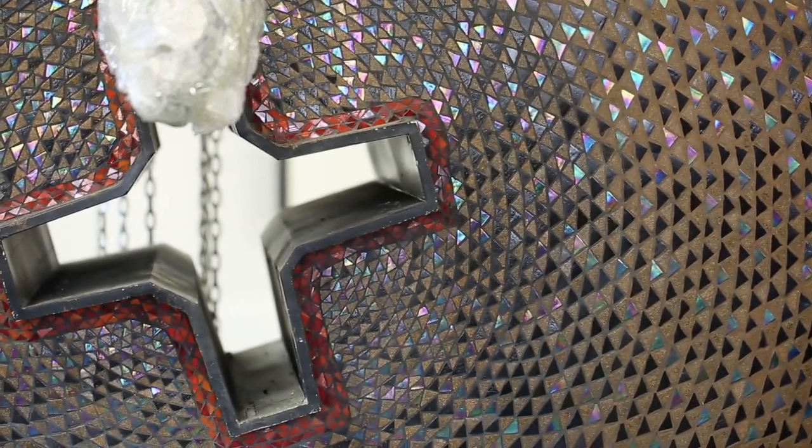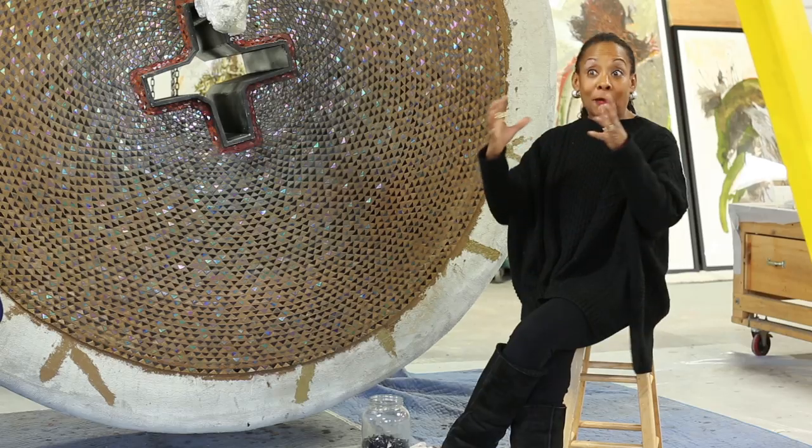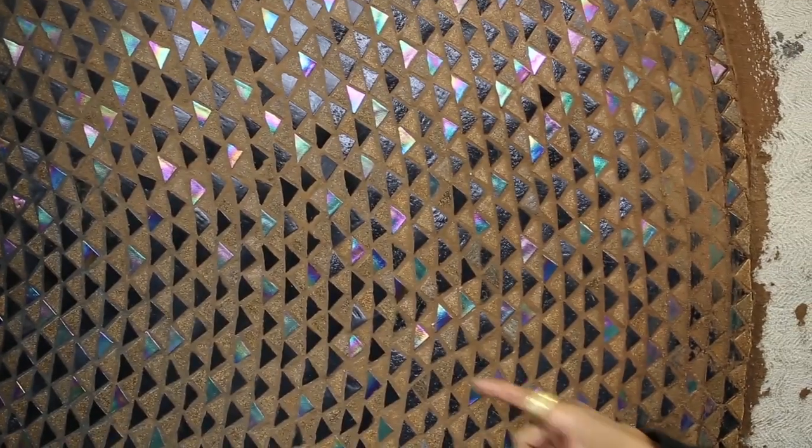I think it's a real treasure trove of artistic abilities that MGM National Harbor has really been able to capitalize on, and at the same time begin to celebrate some of that energy that's here.